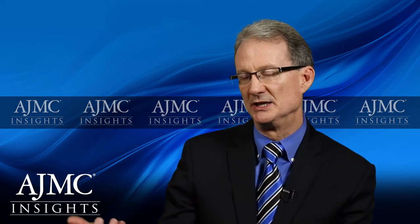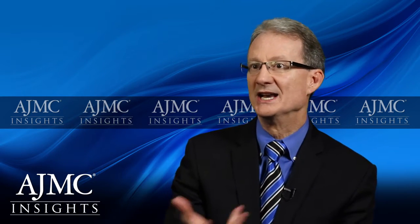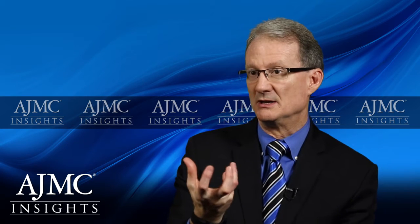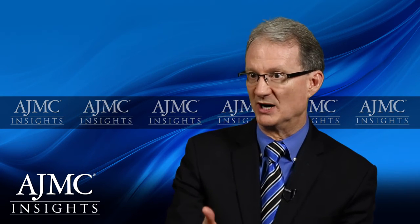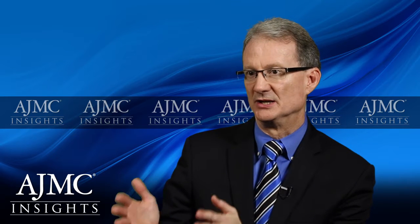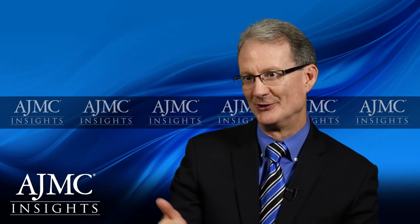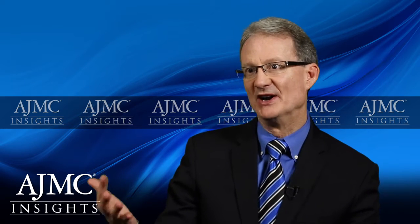Over time, the ability to deliver the prostanoids — the prostacyclin medications — has evolved from infusion to now inhaled options and now oral preparations. So in that one category of medications that target the prostaglandin pathway, we have oral, inhaled, and infusion options. It's getting very complex in terms of the decision making about which of these to choose and which patient.